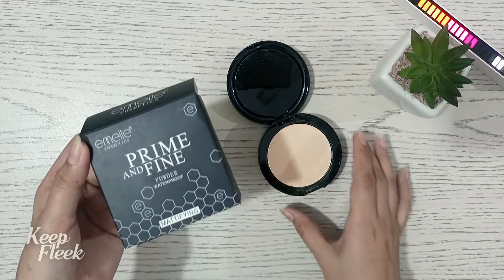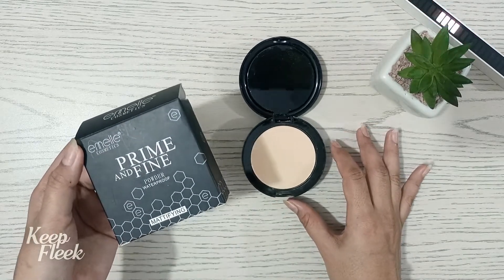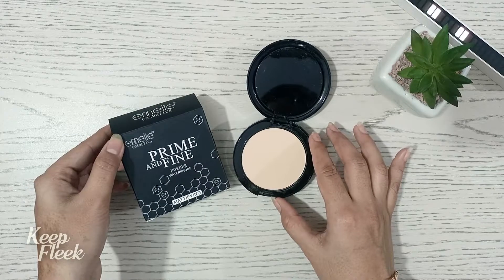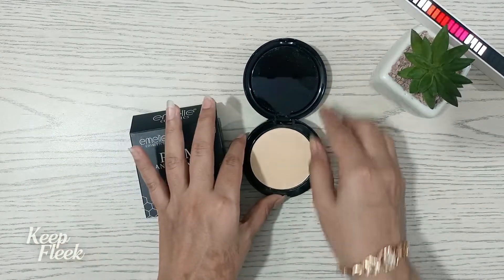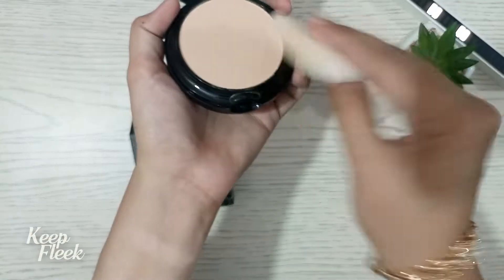I have used this face powder before and it is very good. It is easily available. I will now put it on over the foundation and show you.